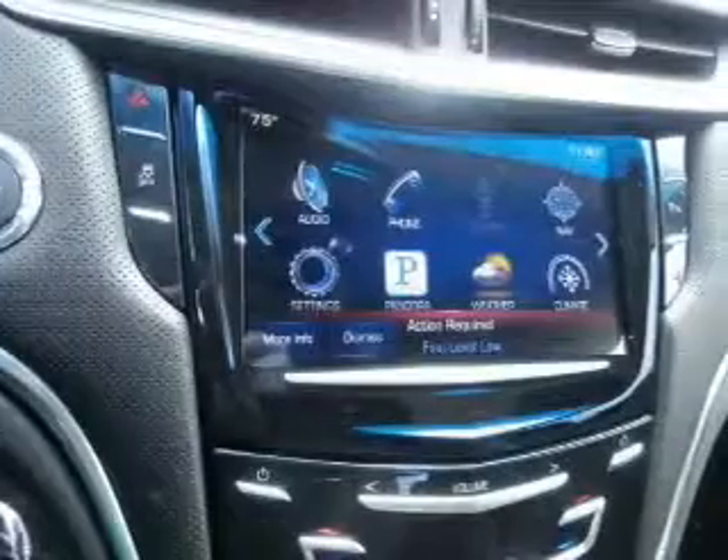Further safety features include stability control, a passenger airbag, low tire pressure warning, daytime running lights, and anti-lock brakes.